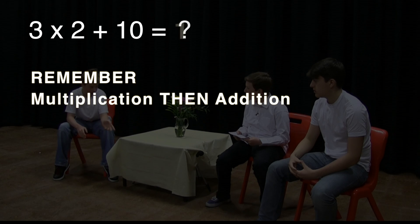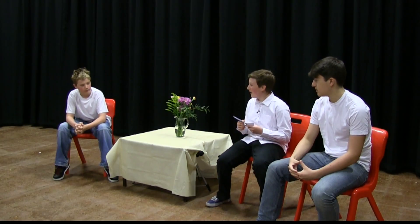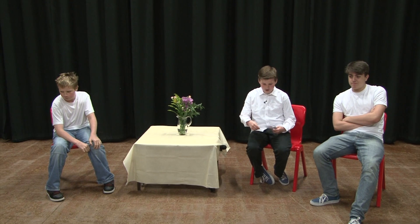Rikki answers: Multiplication first, then addition. 3 times 2 is 6, add 10, equals 16. Sam agrees: the answer is 16. Host: Well, you both seem to agree on that one. Rikki: I should get it right for once. Host: Let's try another one.